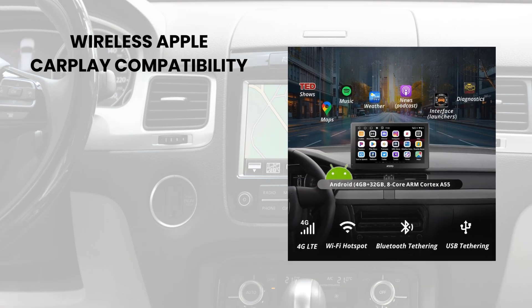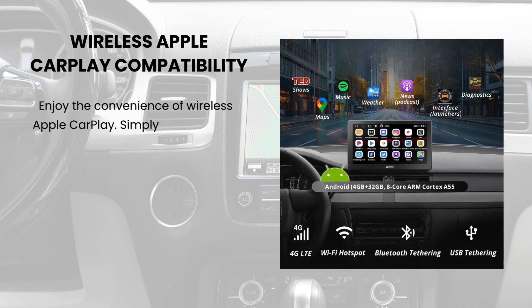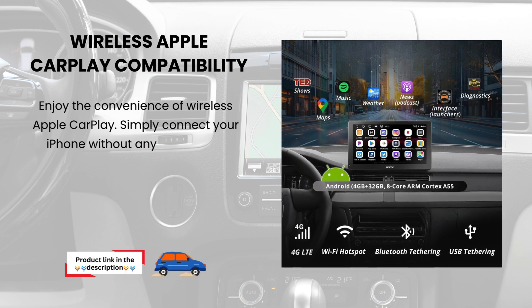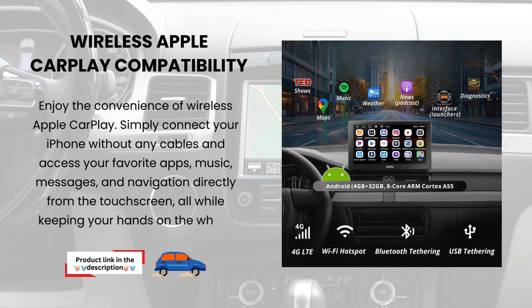Wireless Apple CarPlay compatibility. Enjoy the convenience of wireless Apple CarPlay. Simply connect your iPhone without any cables and access your favorite apps — music, messages, and navigation directly from the touchscreen, all while keeping your hands on the wheel.